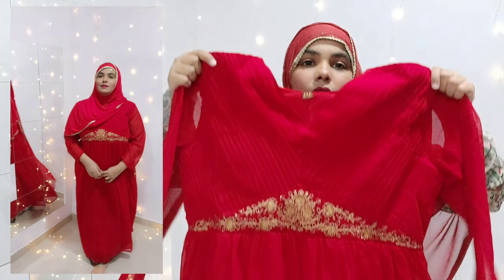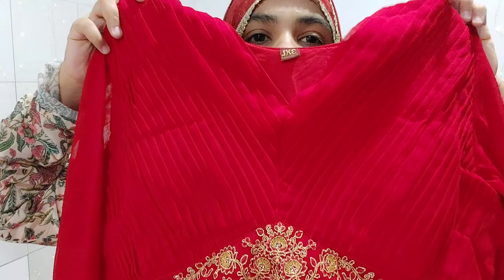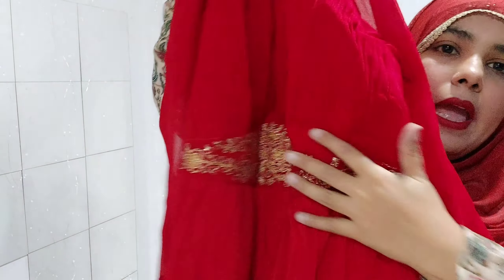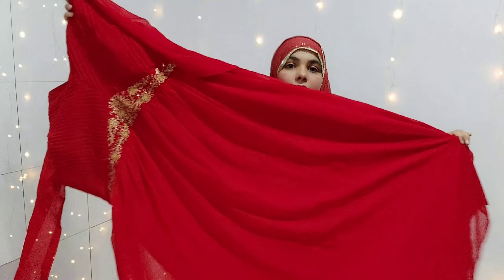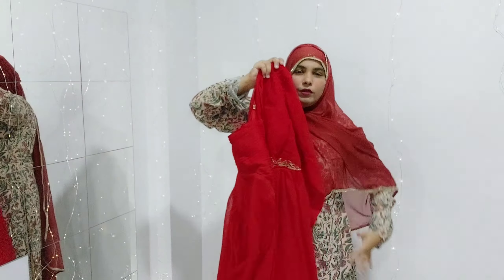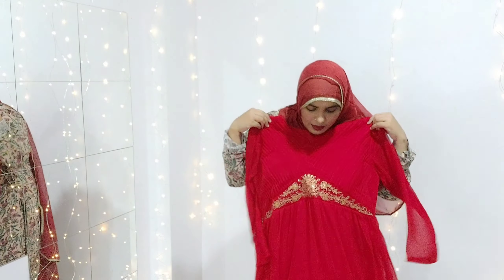The neck has a slanting cut with embroidery. Personally, I feel this piece will look very flat on the body, but the quality is great.